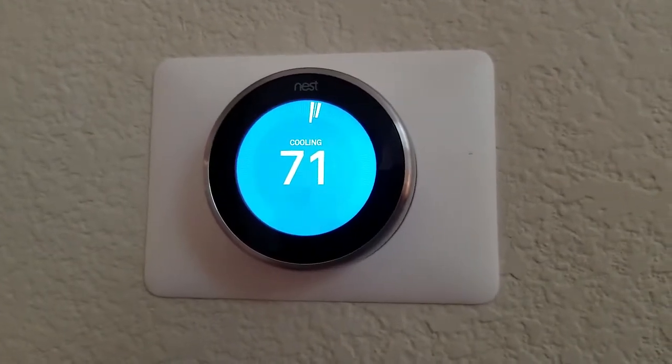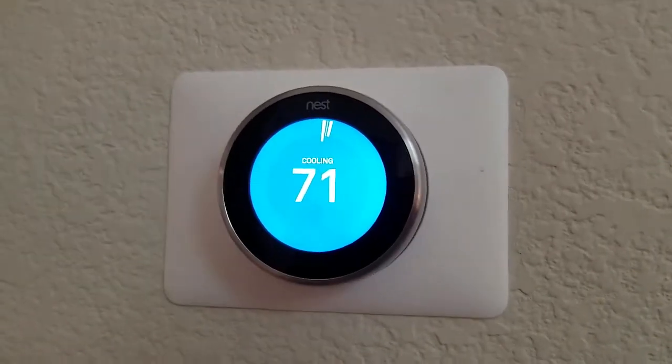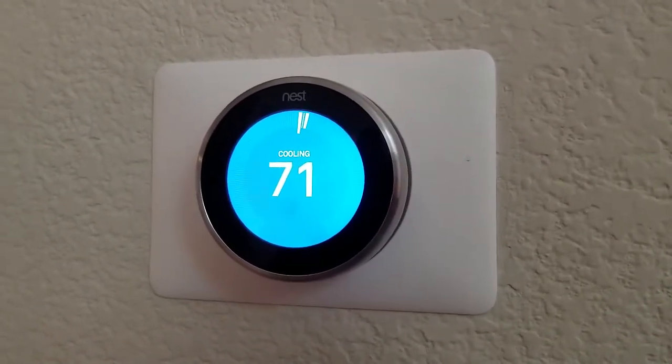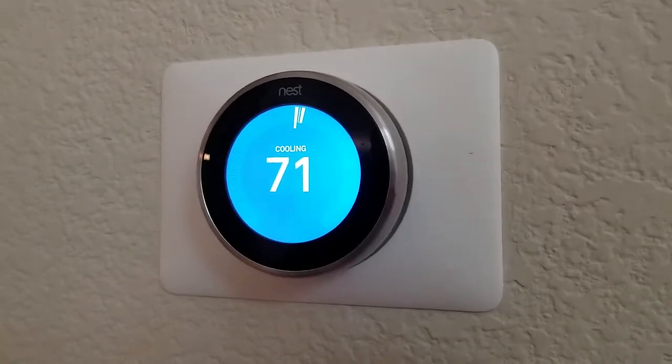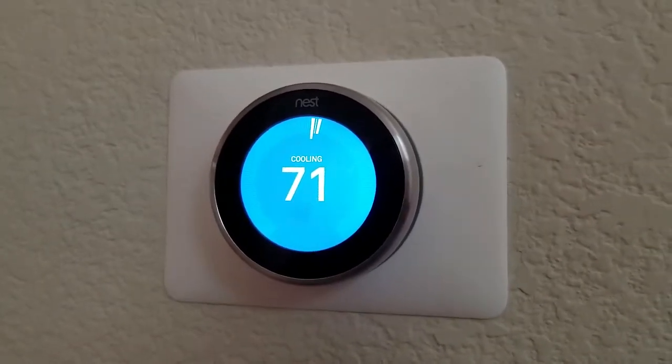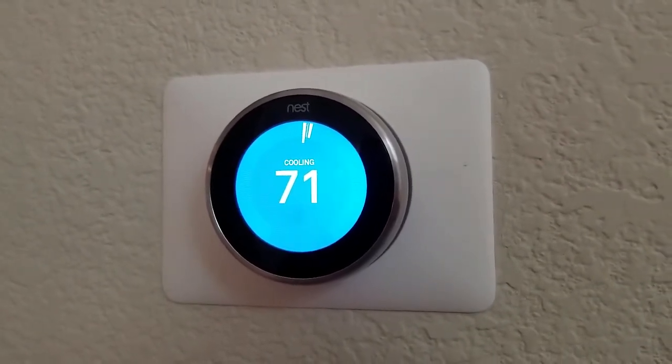I'm Tom from Do-It-Yourself Home Automation and this is a look at how the Nest Learning Thermostat actually learns. This is the Nest Learning Thermostat — a web-connected thermostat that replaces the normal thermostat in your house. You can do all sorts of cool things like controlling it through an app, using voice control, and that kind of thing.